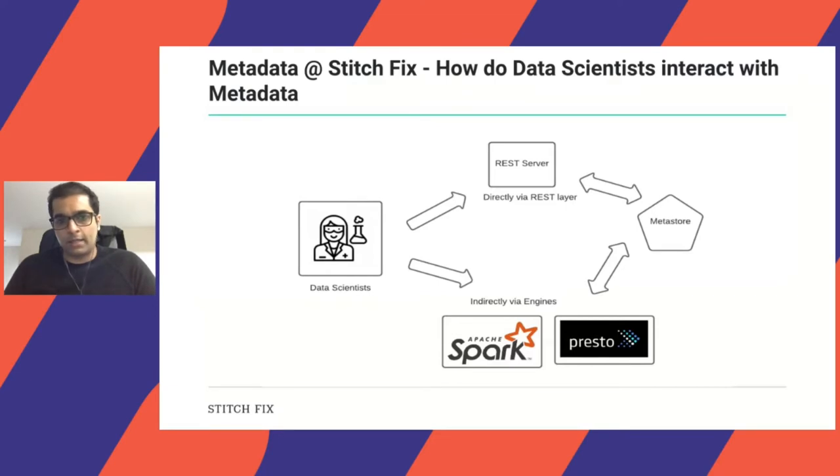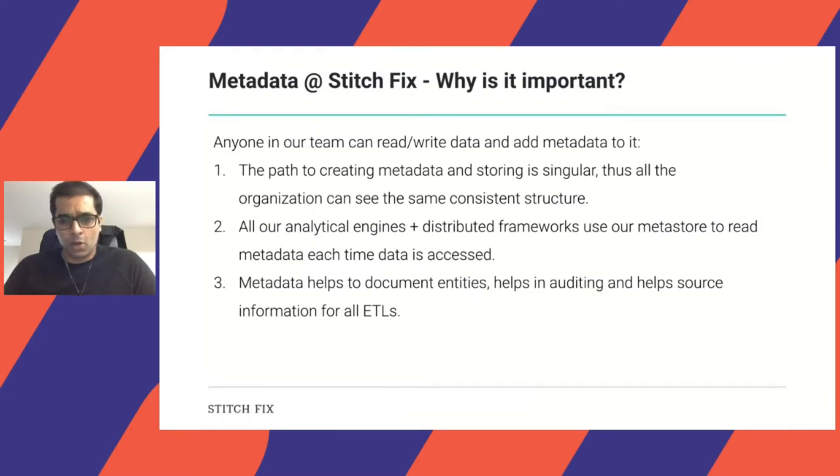So how do data scientists actually interact with metadata? They have two avenues: one is the REST server directly with the REST layer consuming metadata, like looking at tables or interacting with whatever metadata is available, or indirectly using it via engines — for example, reading or writing a table via Spark or Presto. This is important because it gives meaning to data, the source of truth is consistent, and that's why the whole organization has the same view of all the metadata. It also helps document entities, aid auditing, and source information for ETLs.